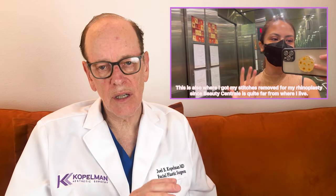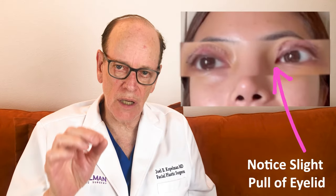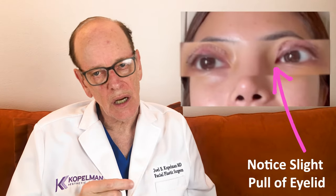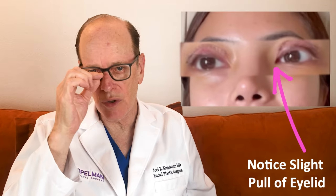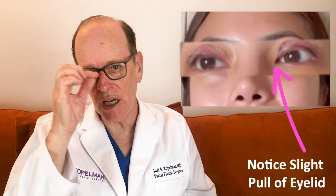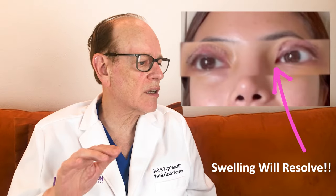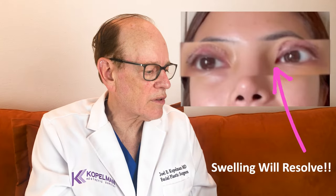The inner corners of her eyes look a little pulled and stretched. That can sometimes create anxiety for the patient — you may feel like you're getting a diagonal scar in that location. However, the pre-surgical markings show the surgeon did not go too far towards the inner aspect of her eyelid; he remained conservatively outside that area. What we're seeing is really just swelling that will all dissipate. Right now it looks like there's a downward pull to the inner corners, but she has nothing to worry about.